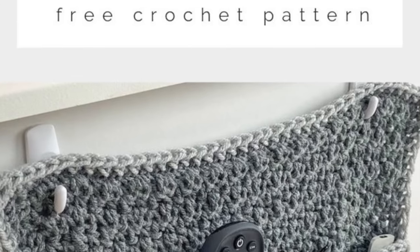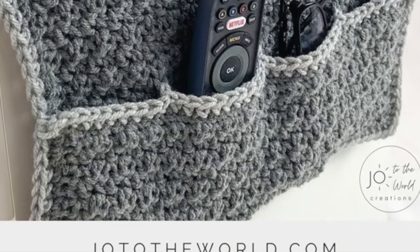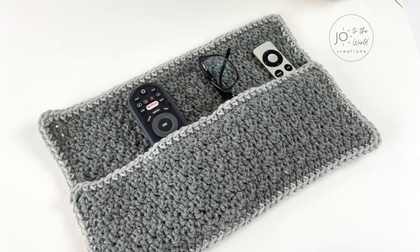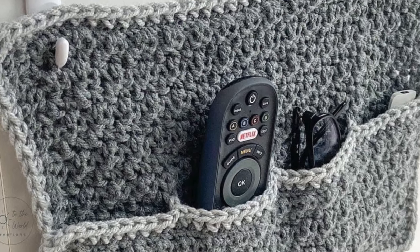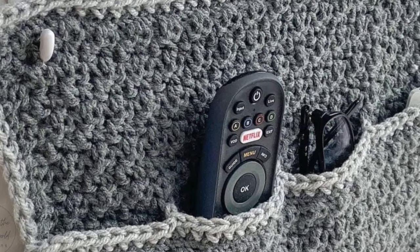The next pattern is the remote holder crochet pattern from Joe to the World. I don't know what's wrong with our family, but we're always losing the remote control and we have to pull up all the couch cushions to look for it, but this would solve our problems. We could put it right there at the couch. I think this would be one of the most useful projects I'm sharing today, and my family would be so appreciative if we just always knew where the remote control was.